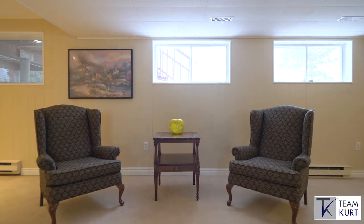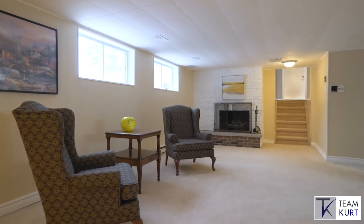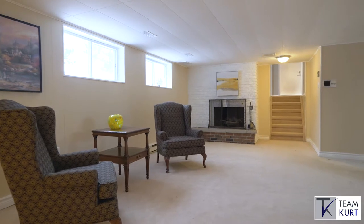Finally, the fourth level is a perfect space for the kids to play or to have friends over to watch the hockey game in a space that can fit all your guests.